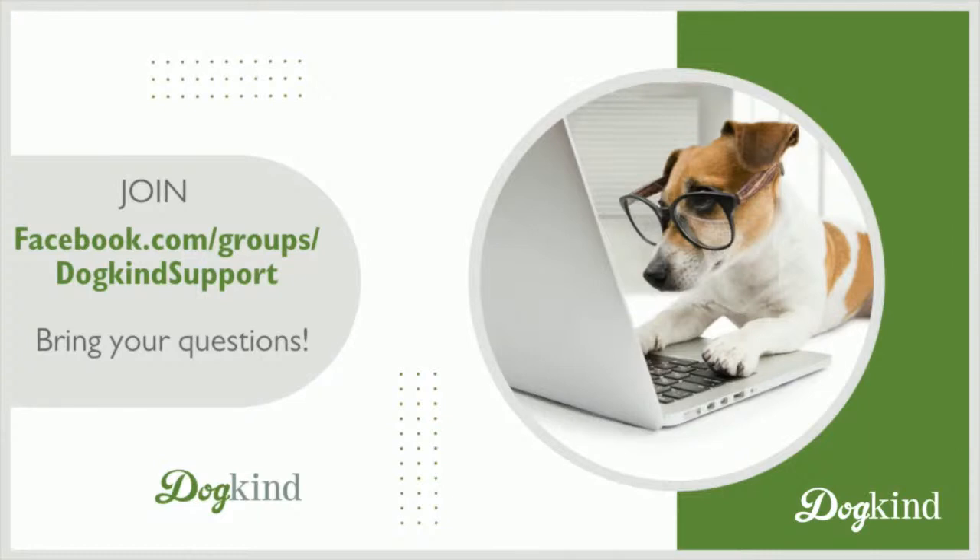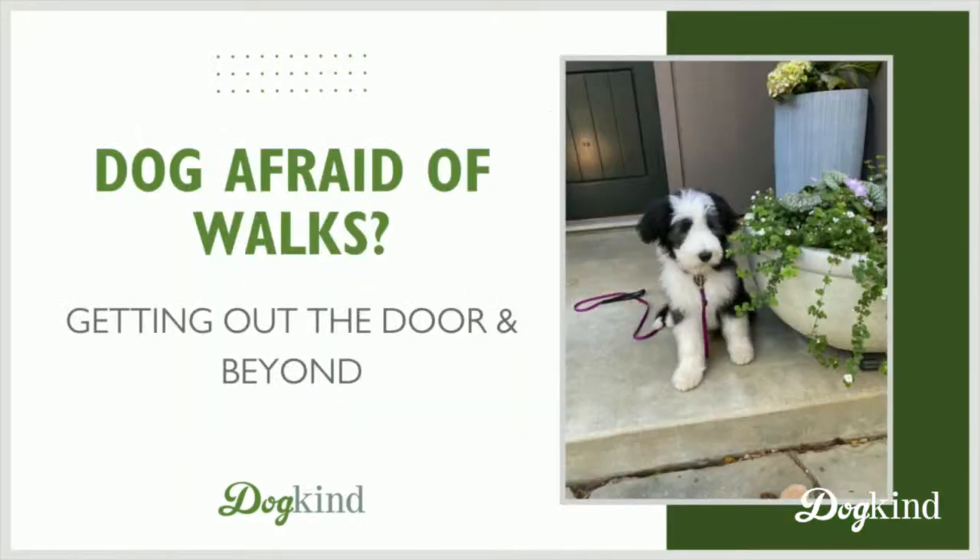Those of you who aren't in the group, just a reminder: if you'd like to join, we have our free support Facebook group. Dog Kind Support is the URL. We'd love to see you there — it's a nice community.